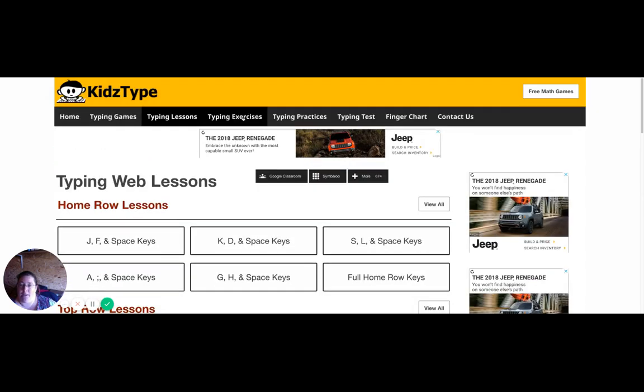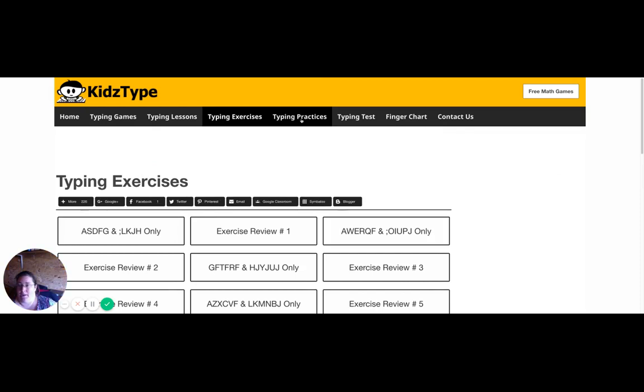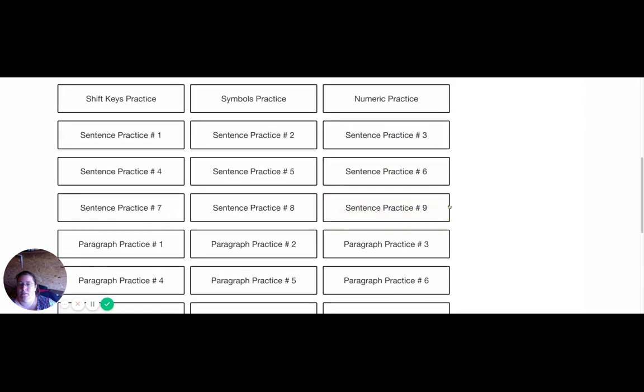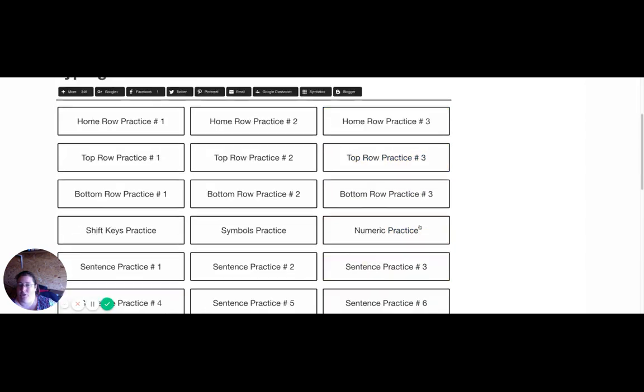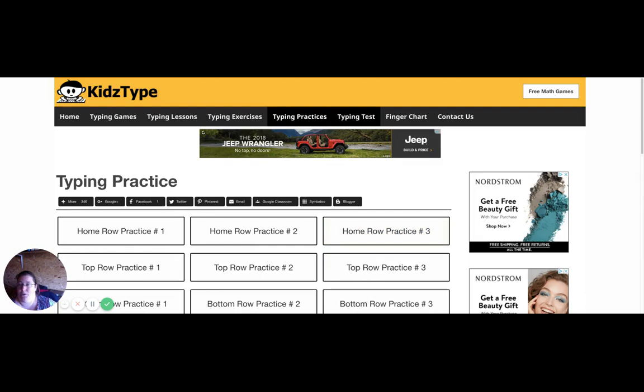And of course there are Typing Exercises and Typing Practices — you can see there are paragraphs too. There's also a Typing Test, which is where it takes you into the Typing Dojo.